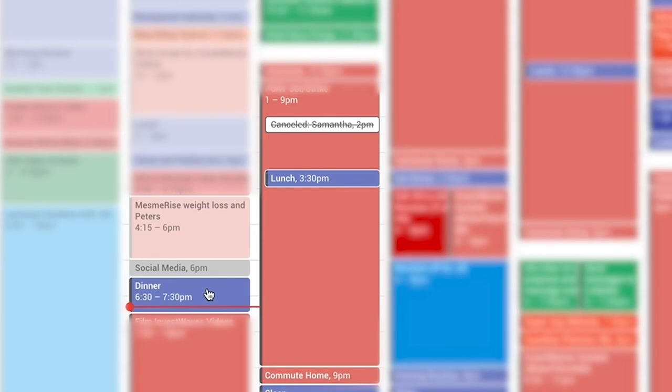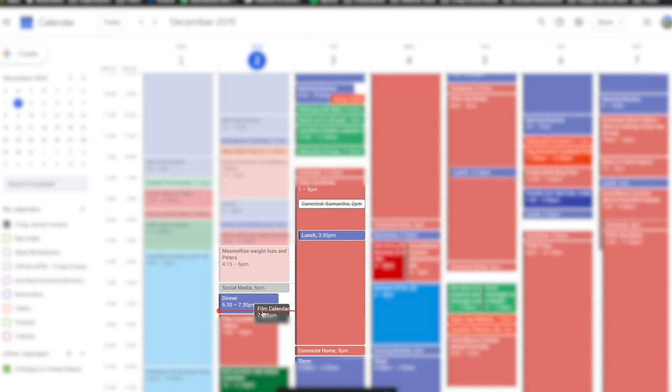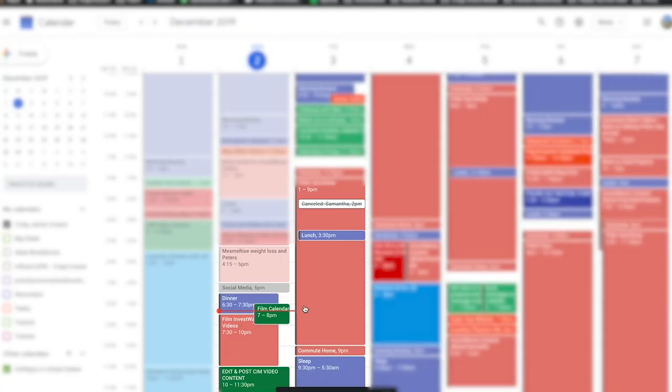So literally all I'm doing here — I'll show you exactly how I create a new event. Just clicking and dragging on the section that I want to use and I'll say 'film calendar video.' I have this all color-coded, so for me dark green is marketing — anything that's kind of personal branding or specifically marketing for my marketing business. And you'll see there's stuff that's in pink — that stuff is work, things that I'm getting paid for.